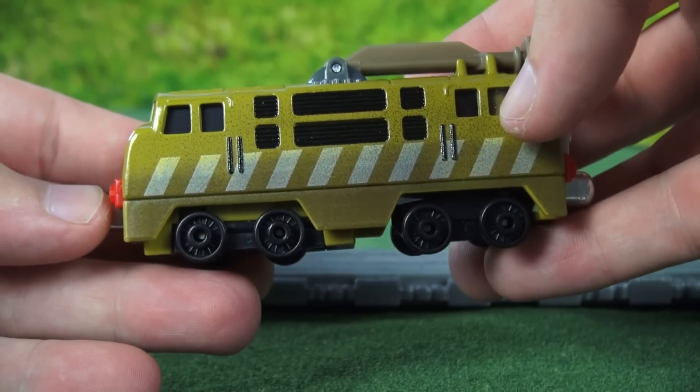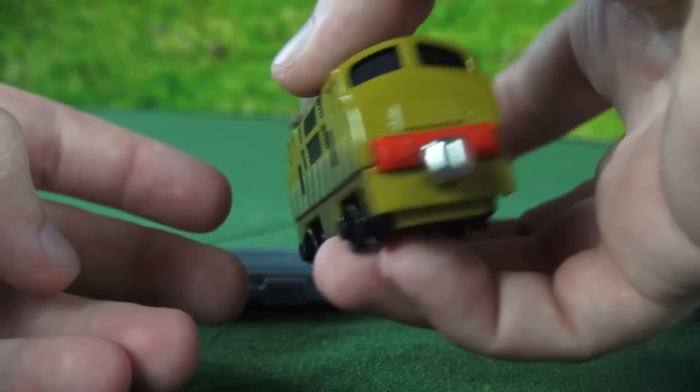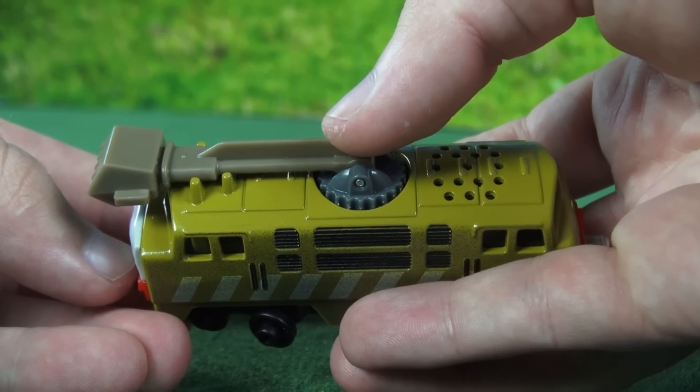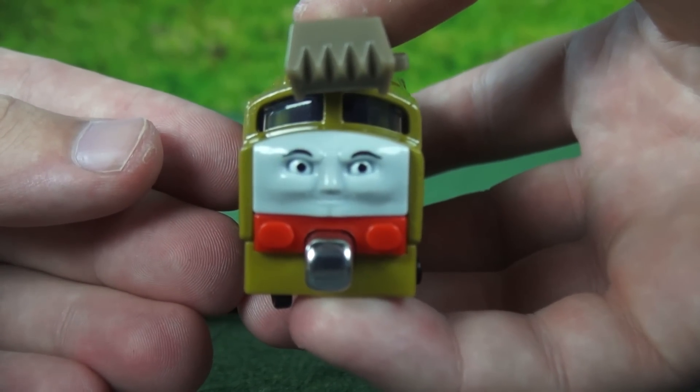He has four wheels on each side and his other side looks just the same, and if you press down here he talks and lights up like this.